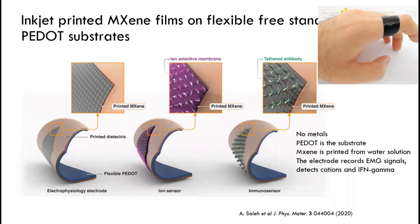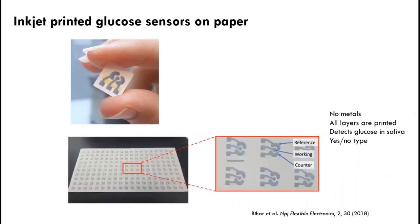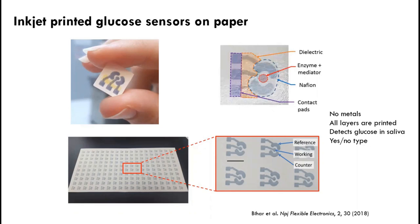We did inkjet printing of MXene on PDOT substrates — a self-standing substrate — printing the MXene in a completely water dispersion. The resulting self-standing system is a really flexible conducting material, with the MXene electrode in the inner part. Using bio-functionalization units such as ion-selective membranes or antibodies tethered to MXene, you can detect signals like cations from sweat or interferon gamma, an inflammatory protein indicating inflammation in the body.